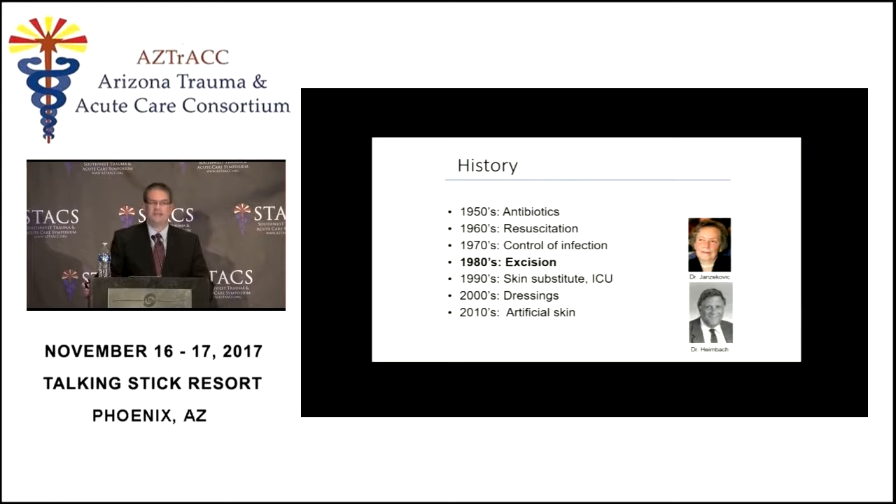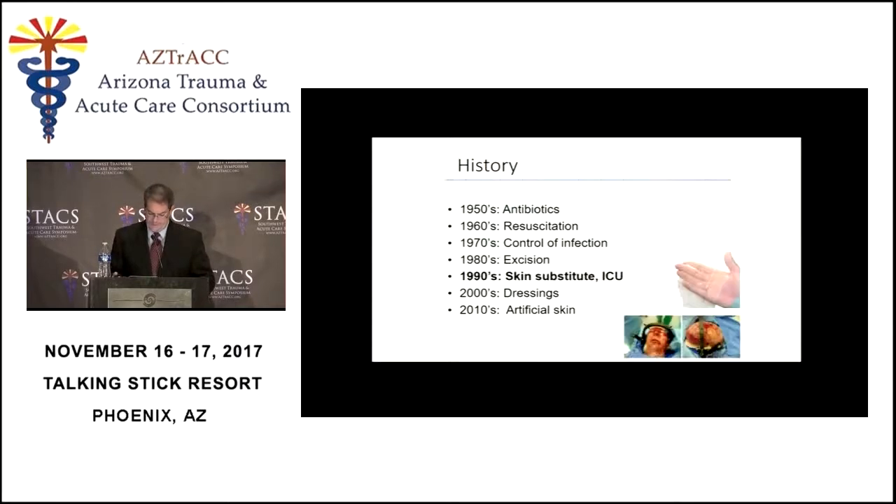The 1970s represented the time of widespread use of Silvadene, Sulfamylon cream, or silver nitrate. In the 1980s, probably the biggest increase in modalities that resulted in better outcomes was the concept of early burn excision and skin grafting. Up until the early 80s, burn patients were medical patients, not surgical patients. From this point on they became surgical patients. In the 1990s we had our first real skin substitute — a dermal replacement called Integra. Our ICU care improved.